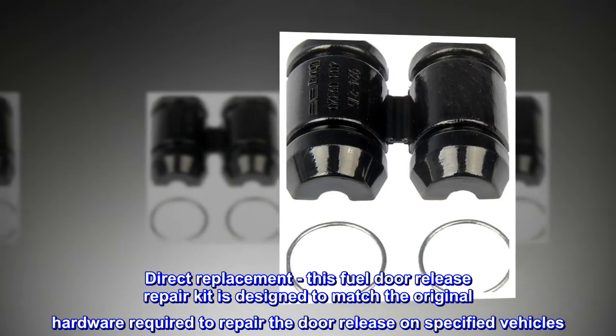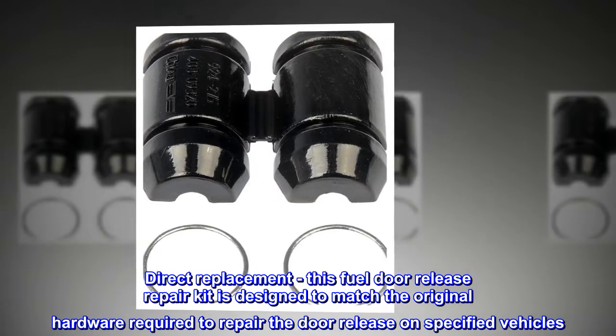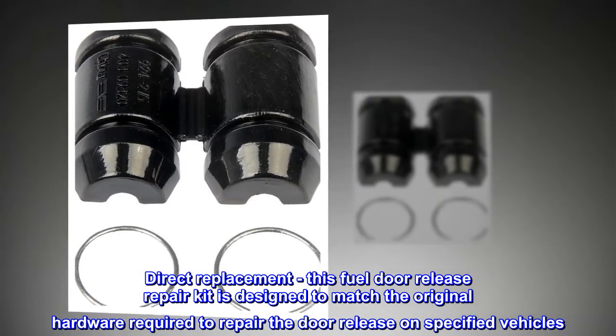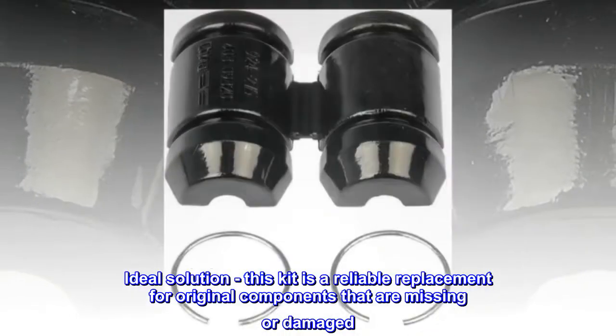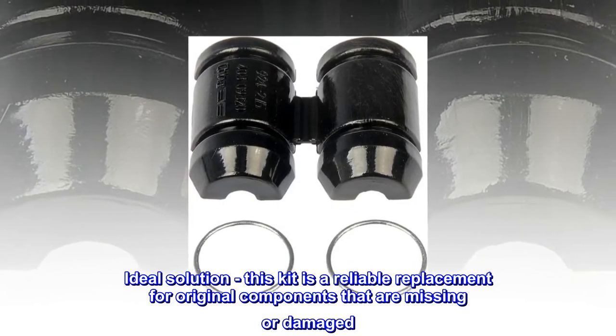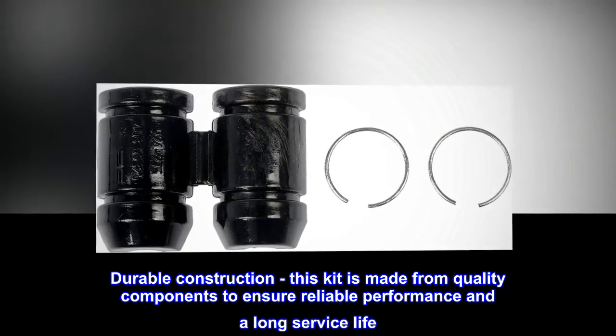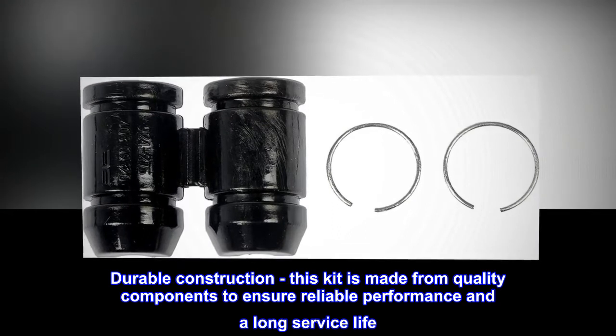Direct Replacement: This Fuel Door Release Repair Kit is designed to match the original hardware required to repair the door release on specified vehicles. Ideal Solution: this kit is a reliable replacement for original components that are missing or damaged. Durable Construction: this kit is made from quality components to ensure reliable performance and a long service life.